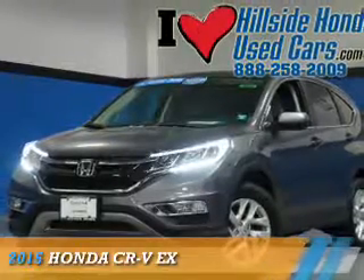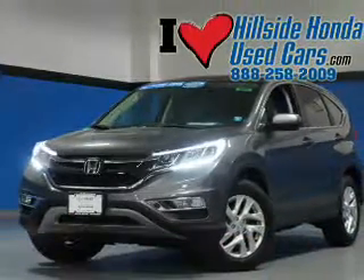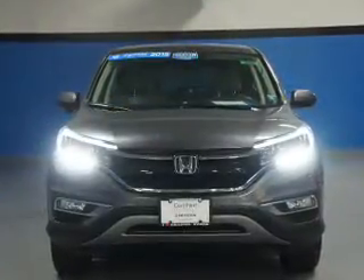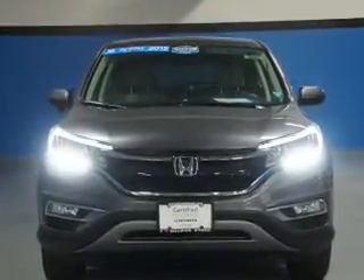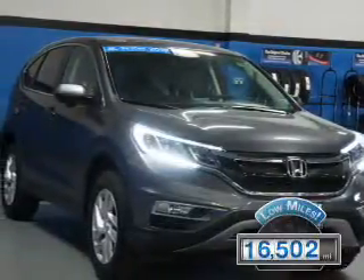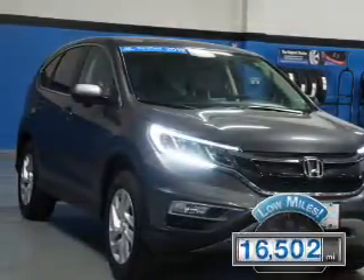Presenting the 2015 Honda CR-V. It's powered by all-wheel drive, a 2.4-liter four-cylinder engine, and a continuously variable transmission. With fewer than 20,000 miles, this vehicle has a long road ahead.